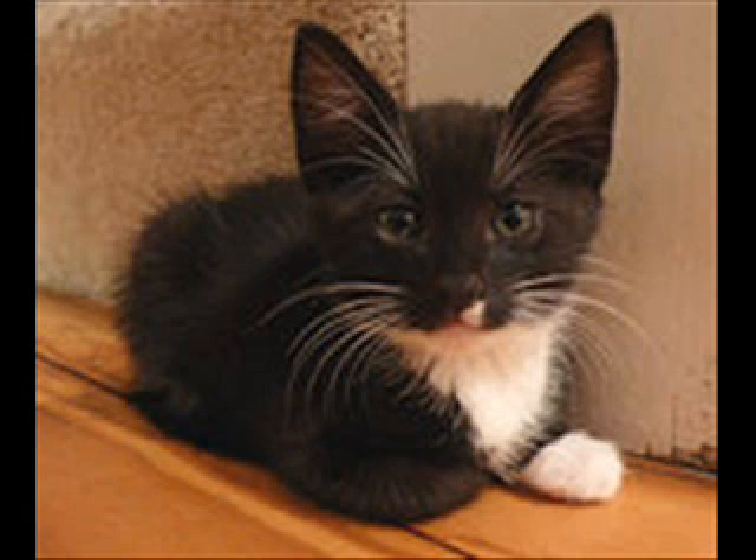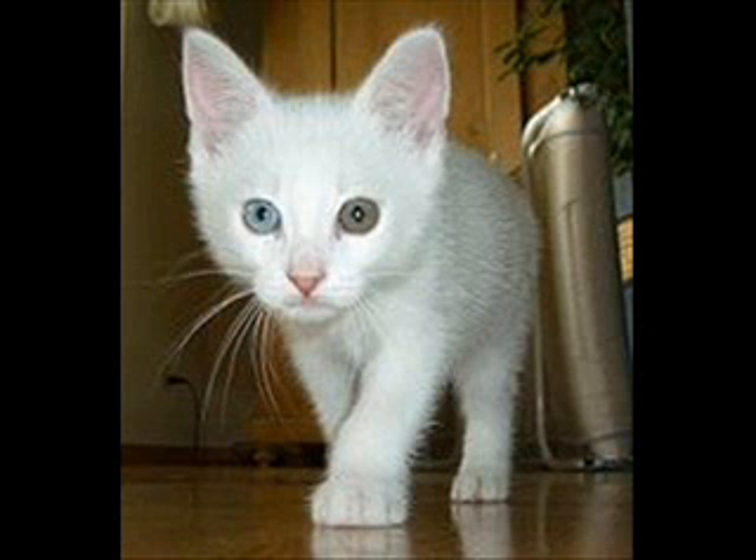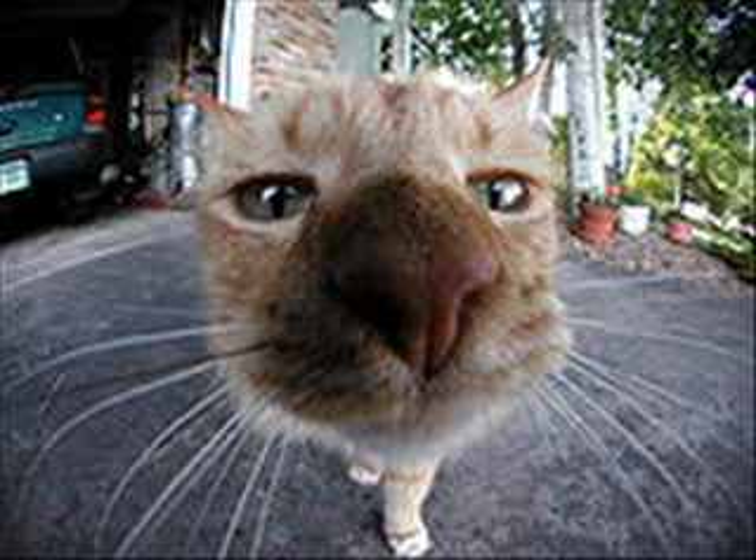A domestic cat's sense of smell is about 14 times as strong as a human's. Cats have twice as many smell-sensitive cells in their noses as people do, which means they can smell things humans are not even aware of. Cats also have a scent organ in the roof of their mouths, called the vomeronasal or Jacobson's organ.